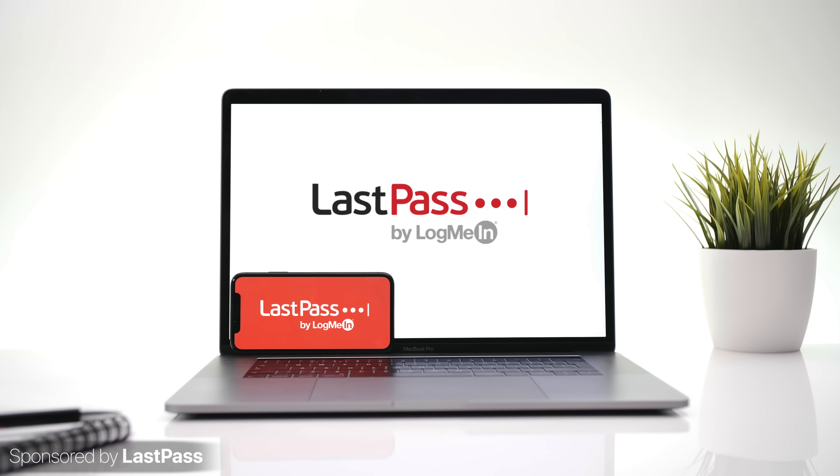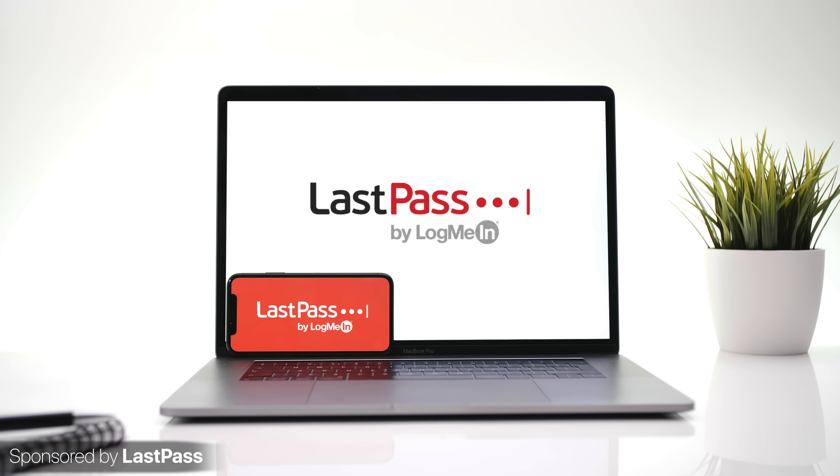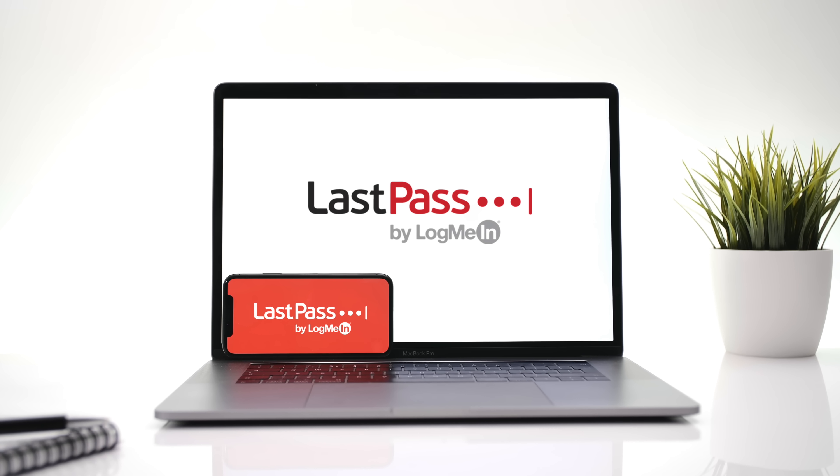If you're the kind of person that always forgets their passwords, you can easily remember all of your passwords for free with LastPass, our sponsor for this video, by using the link in the description.